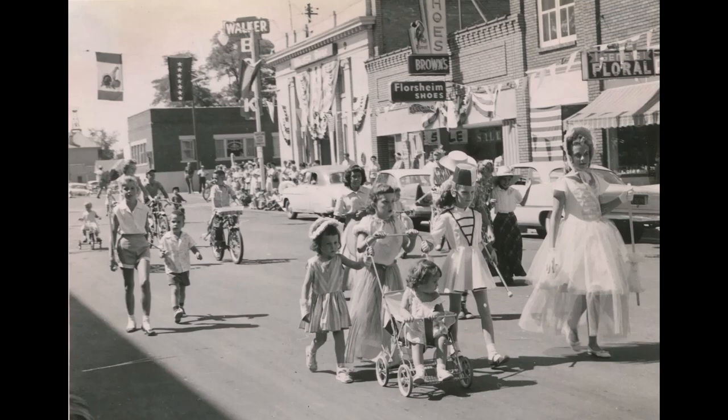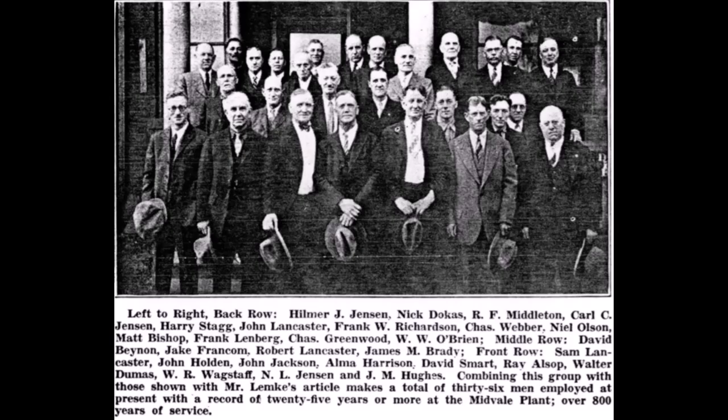The shutdown in 1958 was hard on the people of Midvale, especially the older individuals who worked for the smelter. The town would struggle for many years.